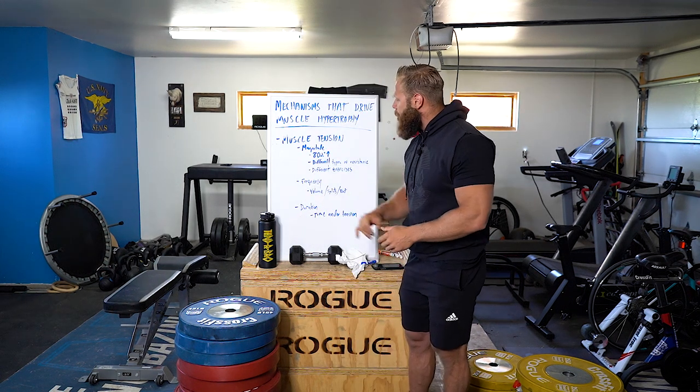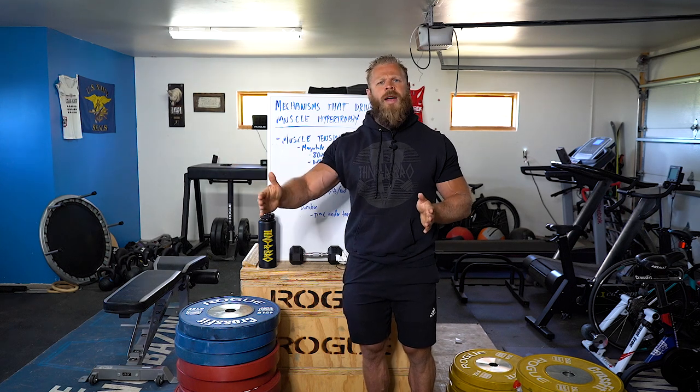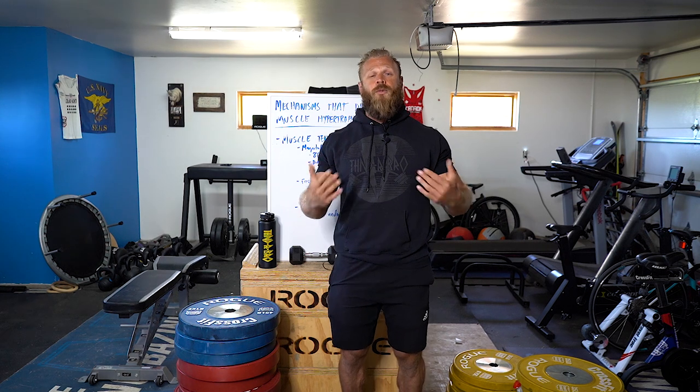The next mechanism is the frequency of muscle tension — the volume. We can incrementally increase the amount of reps or work in a periodized manner. We can look at training splits: if we normally train back or chest once a week, training those groups twice a week creates an adaptation. Also, decreasing rest between body parts forces the tissue to heal and adapt more quickly.